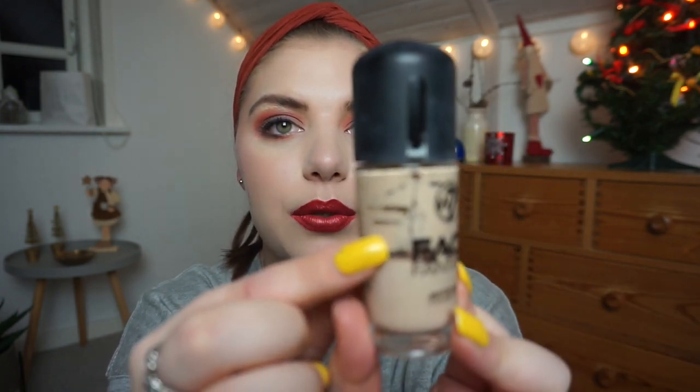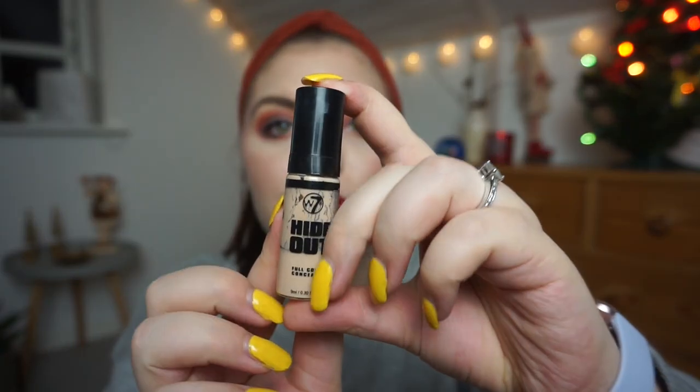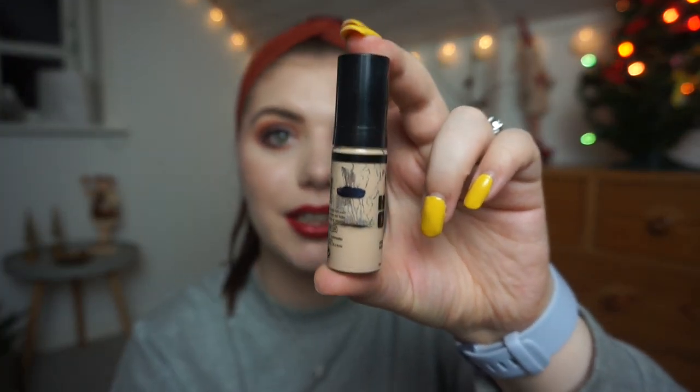I have until March or so, and I think I can definitely finish this — no doubt. This is amazing progress for about a month, and you don't need a lot of this foundation even though I said two pumps, because the pumps are very small. Last time I didn't have any progress on this. This is the W7 Hideout Full Cover Concealer — look at how much progress I've made in a month! I'm not worried about this product being done by the finale at all.